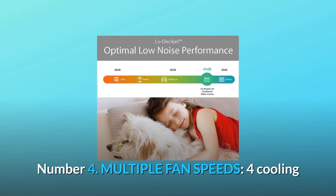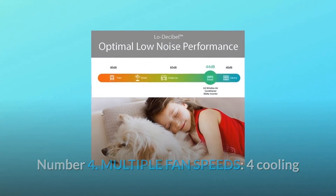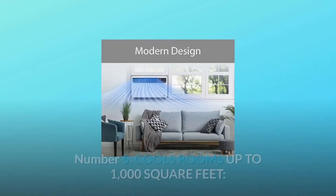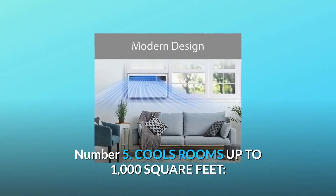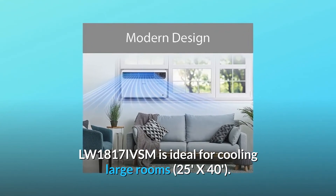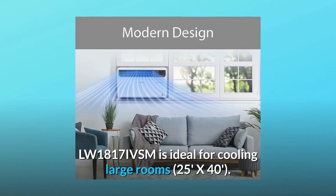Number four: multiple fan speeds. Four cooling and fan speeds with auto cool allow you to customize your cooling. Number five: cools rooms up to 1,000 square feet. The LW1817IVSM is ideal for cooling large rooms — 25 feet by 40 feet.